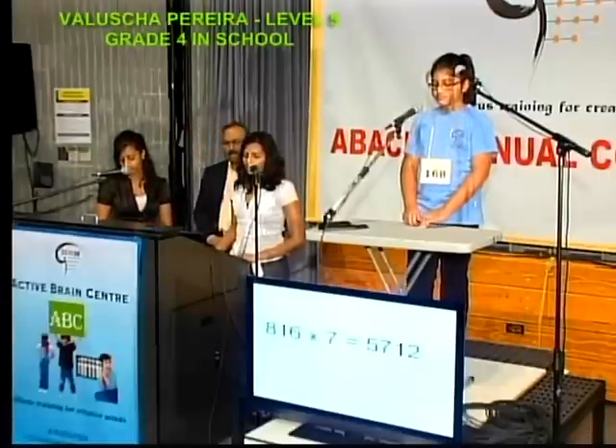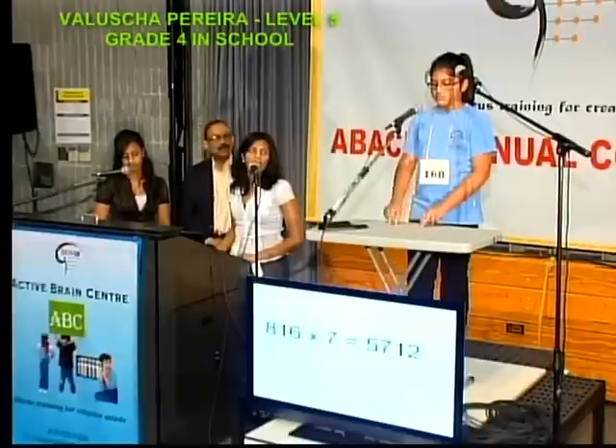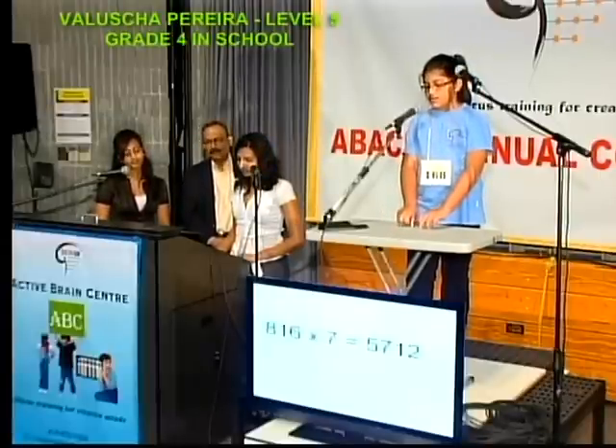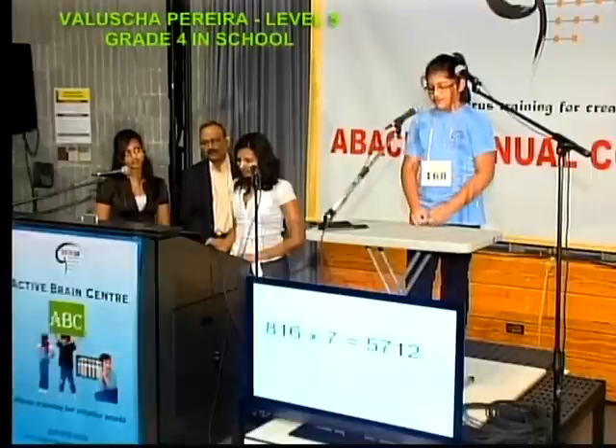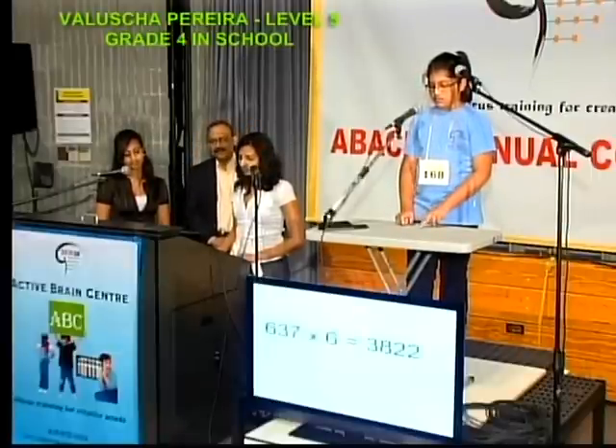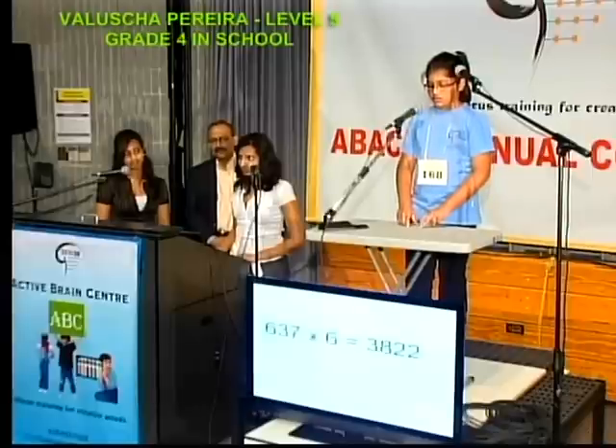Multiplication, okay? 816 times 7, that is 5,712. 637 times 6, that is 3,822.